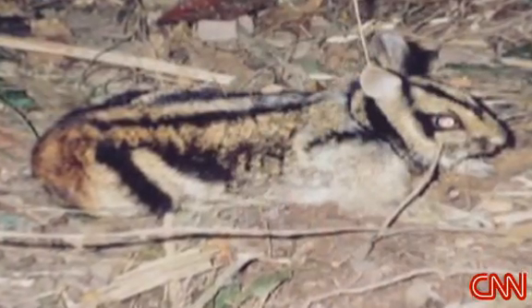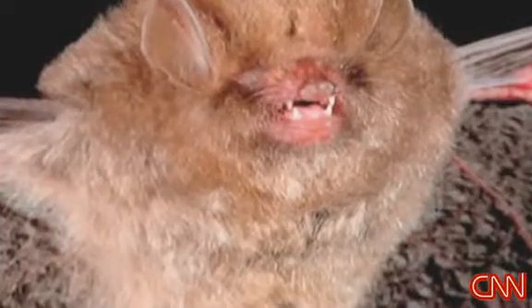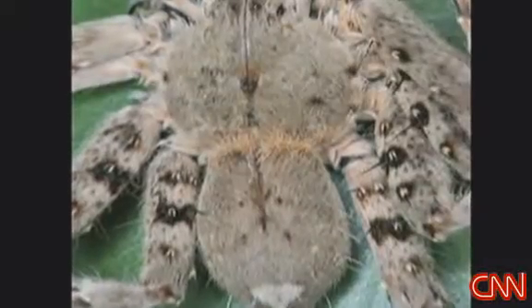Here's a question for you. Have you ever seen a striped rabbit or a blood-sucking bat or a hairy spider the size of a dinner plate? Scientists are discovering thousands of new species in the Mekong Delta region of Asia. The area hasn't been studied thoroughly before because it's so remote. Josh Leves has been wondering the same thing, and he joins us live from the CNN newsroom with some details on these amazing finds.